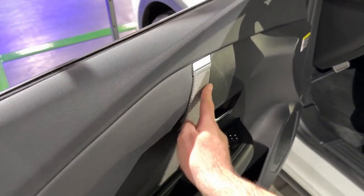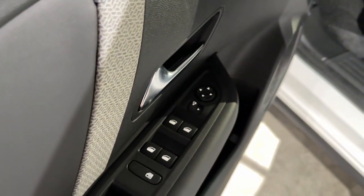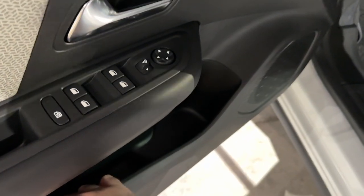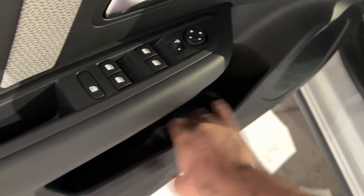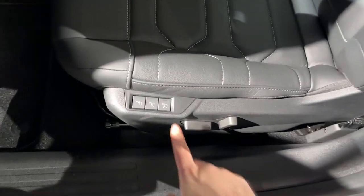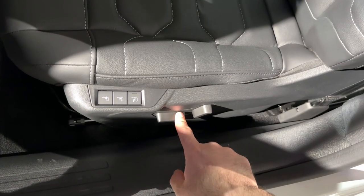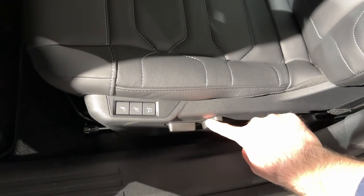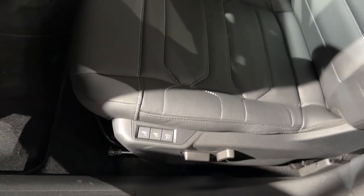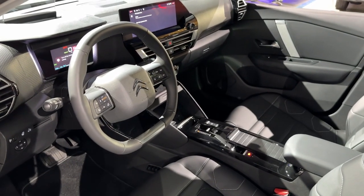Look at the seat pattern here. You have switches for the windows and mirrors. The door pocket has two sections for bottles. The massage function is also here, and here are the seat adjustment controls.